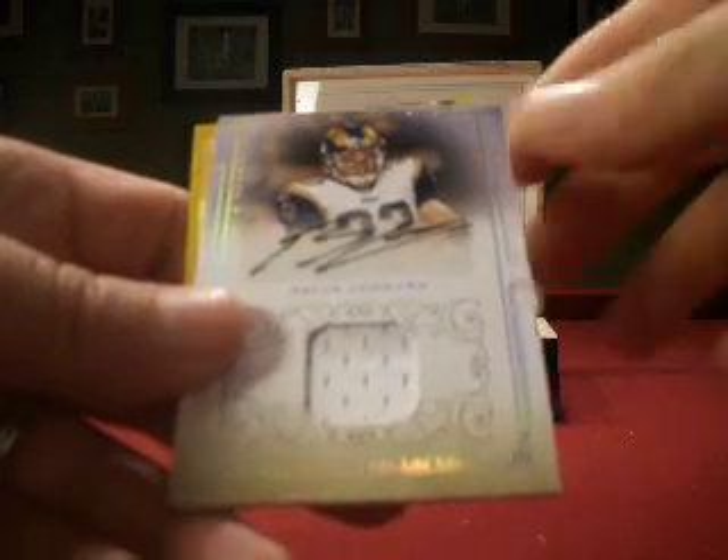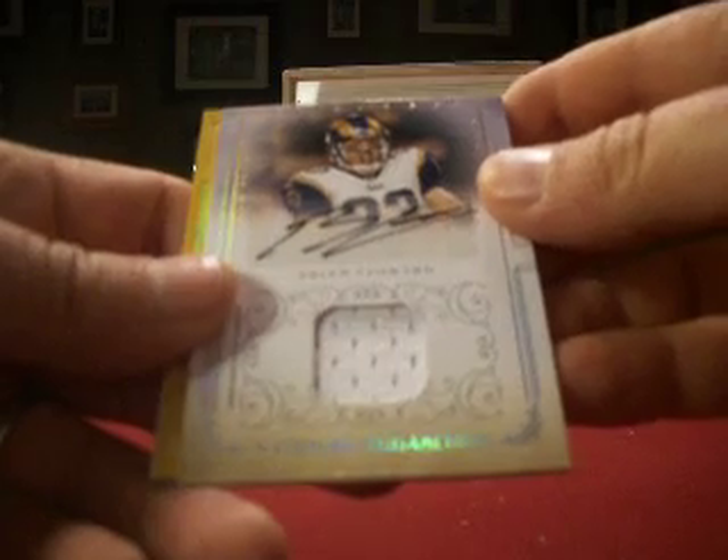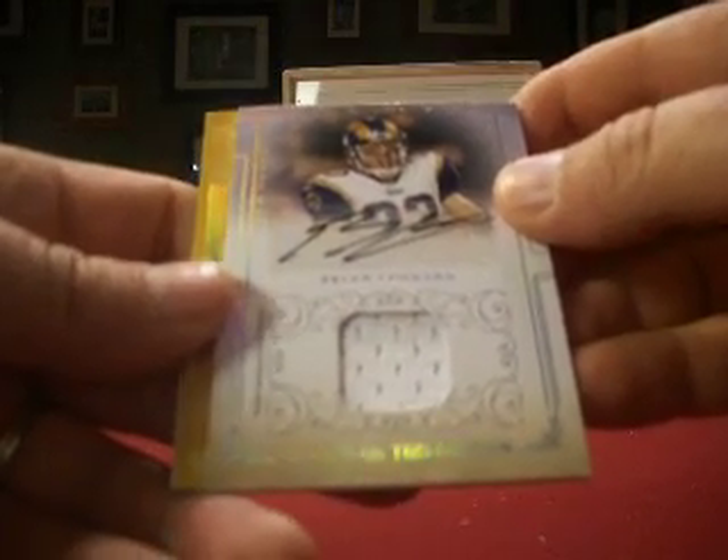Next up, a Brian Leonard rookie jersey auto for the Rams. That's 11-11-11 with the Rams, number 27 out of 49.